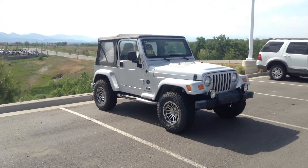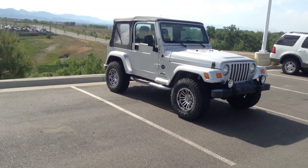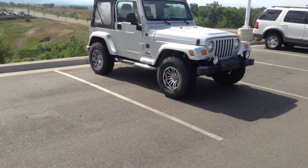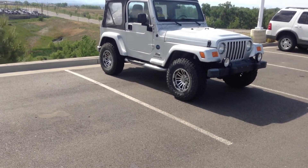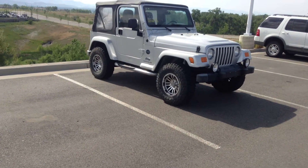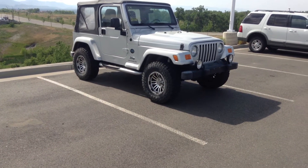Looks like it needs a new windshield, which I'm sure we're going to probably replace. Tires look like they're in great shape — looks like mud, snow off-roaders. Pretty good shape, good tread on them.